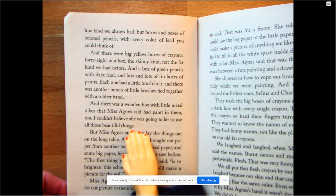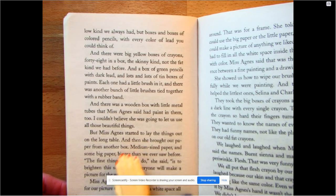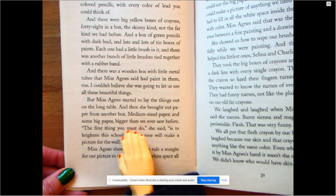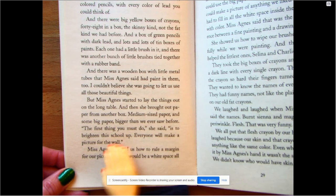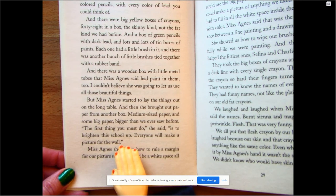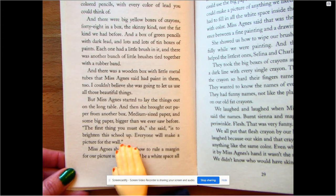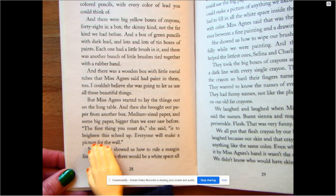I couldn't believe she was going to let us use all those beautiful things. Miss Agnes started to lay them out on the long table and brought out paper from another box — medium-sized paper and some big paper, bigger than we ever saw before. 'The first thing you must do,' she said, 'is to brighten up the school. Everyone will make a picture for the wall.' Let's look at that sentence: 'brighten up the school.' If you look the word brighten up in a dictionary, that means to make something lighter. What do you think she means about brightening up the school?